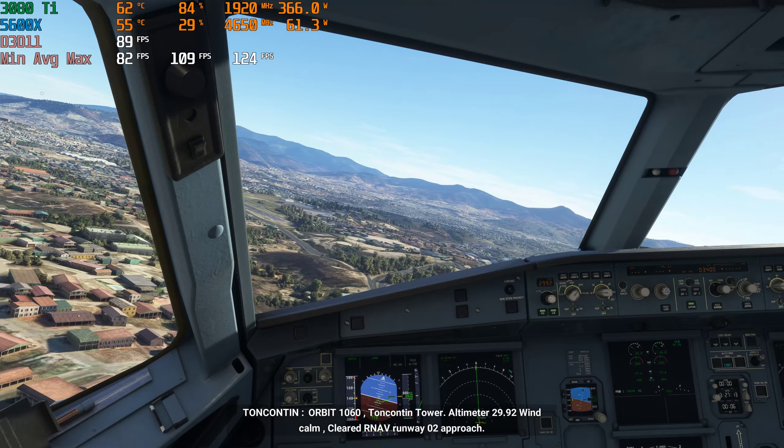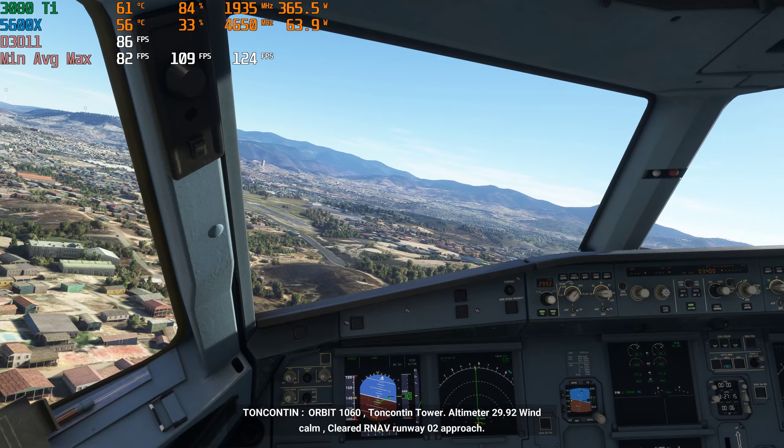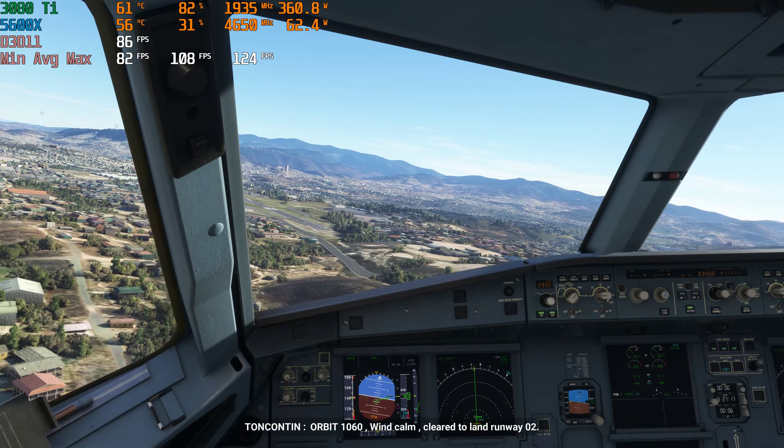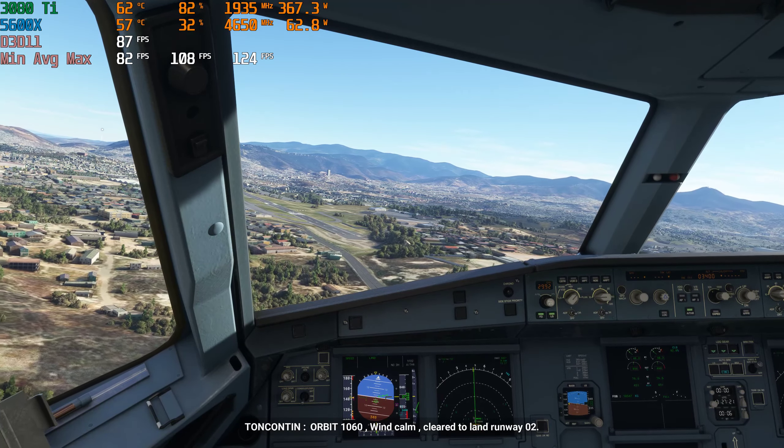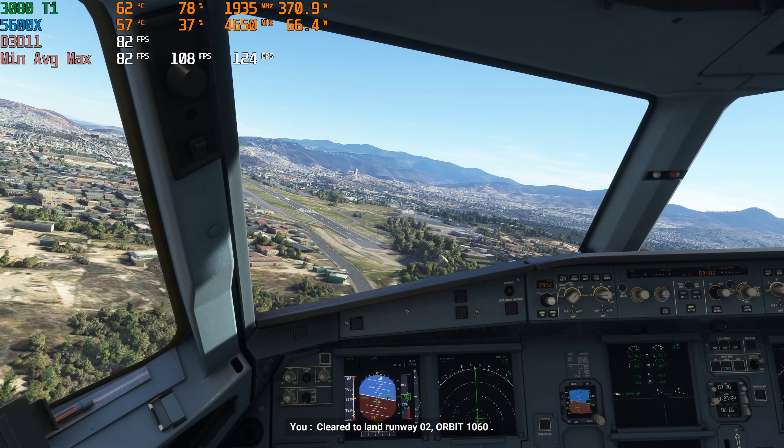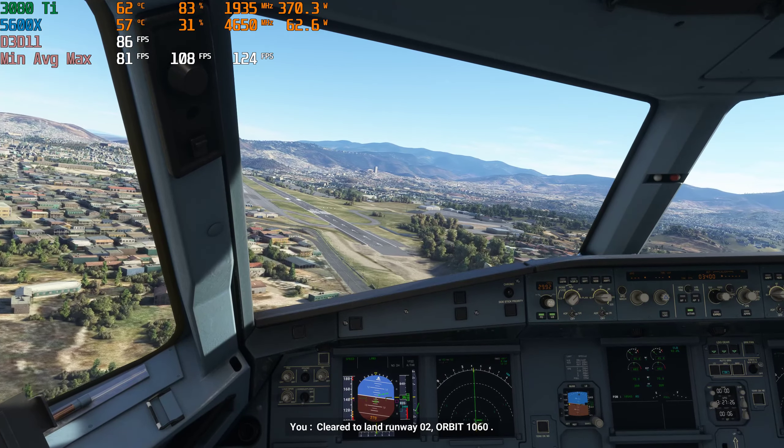Tonkenton Tower, orbit 1060, 2 miles southwest inbound, RNAV runway 02 approach. Orbit 1060, Tonkenton Tower. Altimeter 29.9, wind calm, cleared RNAV runway 02 approach.